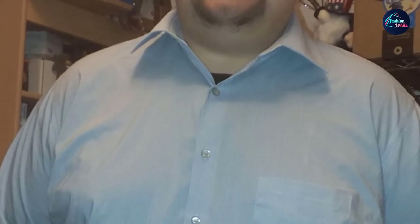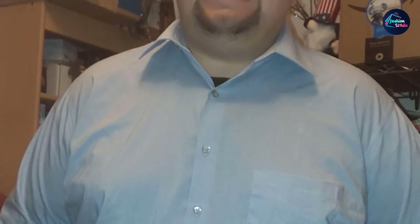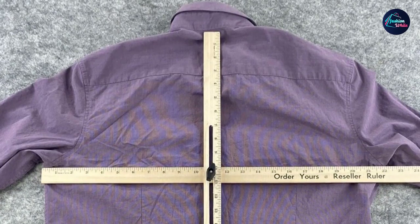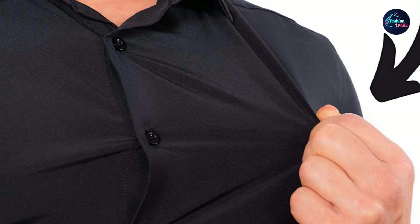Modern traditional collar with tips pointed outwards, allowing for tie knots of all sizes, can be worn with or without neckwear. Cut with extra room all around — this comfortable fit features more relaxed armholes and sleeve openings. Two button positions allow for a more customized, improved fit. Chest pocket — classic design holds all your essentials.